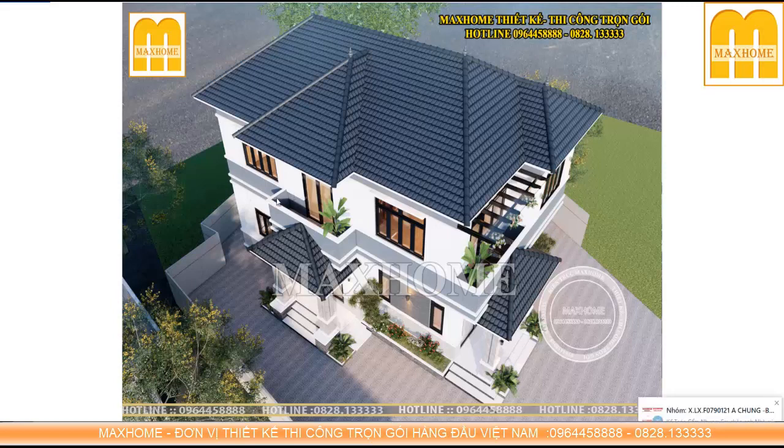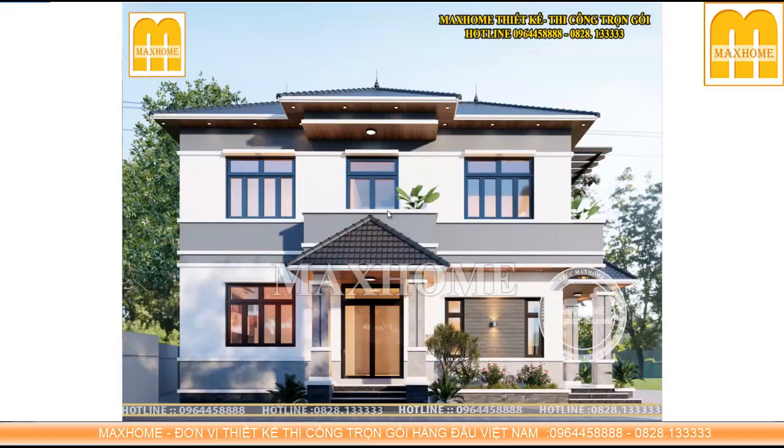Trên này chúng ta thấy có những phần ban công và rất nhiều cửa sổ. Những công trình nhà vườn khác với nhà phố ở chỗ xung quanh nhà đều có hệ cửa kính rất lớn, giúp lấy ánh sáng, gió và năng lượng vào trong nhà rất nhiều. Thế nên xu hướng xây những căn nhà vườn, nhà biệt thự đang trở thành một trong những mốt ngày nay và được đa số mọi người đón nhận.